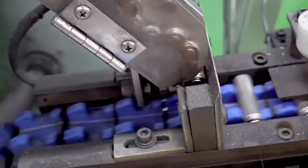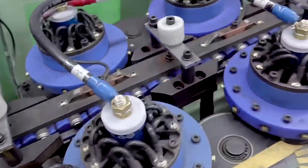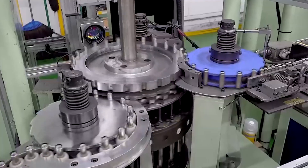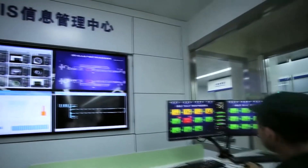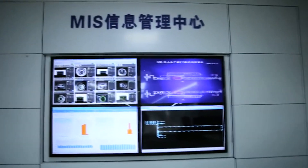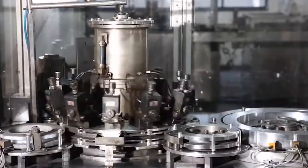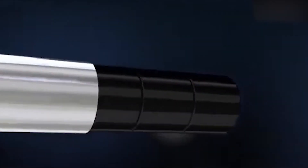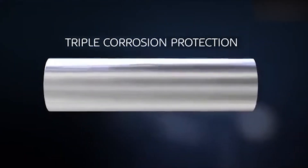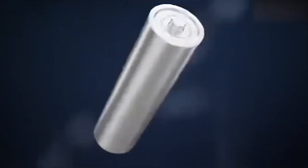The assembly process also includes automated precision technology to ensure that components are consistently aligned. Advanced vision systems examine each step in real time, detecting minute misalignments that could affect performance. This careful procedure ensures that each battery cell is built with perfect precision, adding to Duracell's reputation for dependability. The nickel-plated steel casing is also designed to provide excellent heat dissipation when in use.